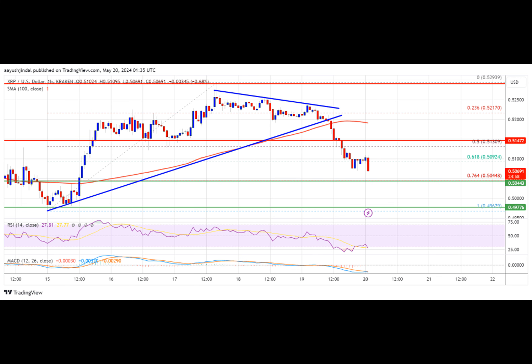The price is now trading below $0.5150 and the 100 hourly simple moving average. There was a break below a key contracting triangle with support at $0.5120 on the hourly chart of the XRP/USD pair, data sourced from Kraken.